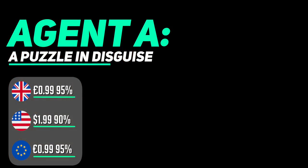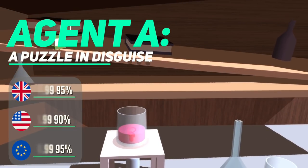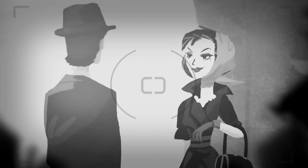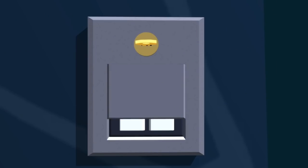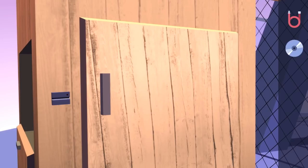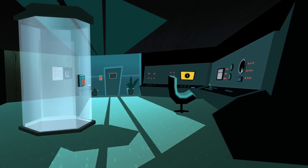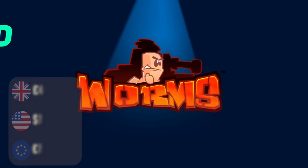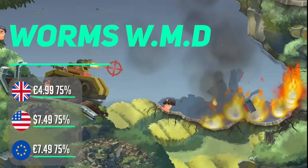Agent A started out on mobile so it's a natural fit in handheld mode, where the touchscreen works nicely as you search for clues and figure out where to use your inventory items. You play as Agent A infiltrating the lair of the evil Ruby La Rouge, but things soon go wrong. The puzzles are tricky — this is the type of game where you'll get stuck and start randomly trying items. You get all episodes in this Switch version, so there's plenty of content, making this a bargain with a humongous 90–95% off.